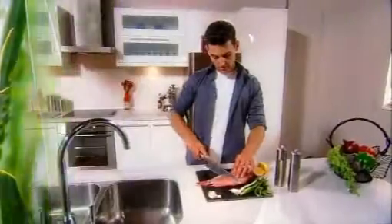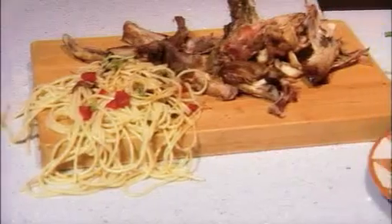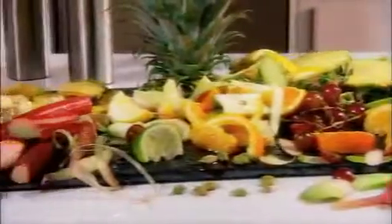The revolutionary grind technology of Evolution simply powers through all kinds of food, full stop. Spaghetti, chicken bones, meat bones, eggshells, coffee grinds, vegetables, fruit, congealed leftovers, fish bones — the list is endless.